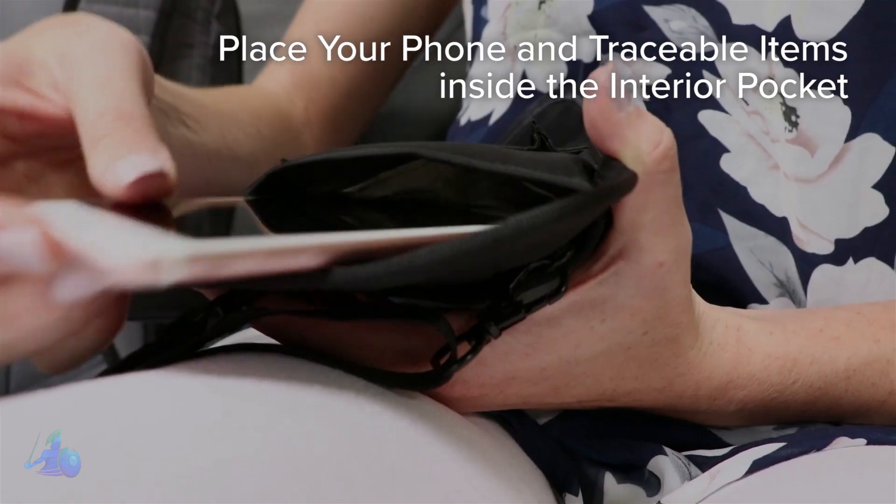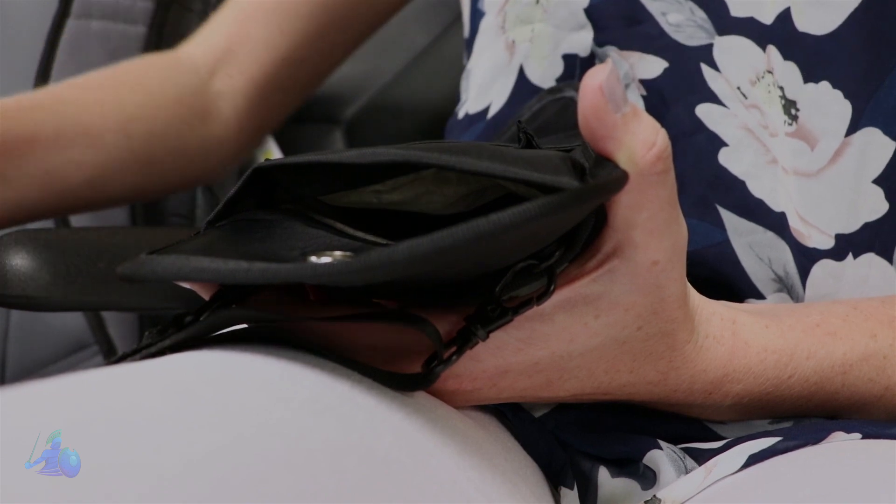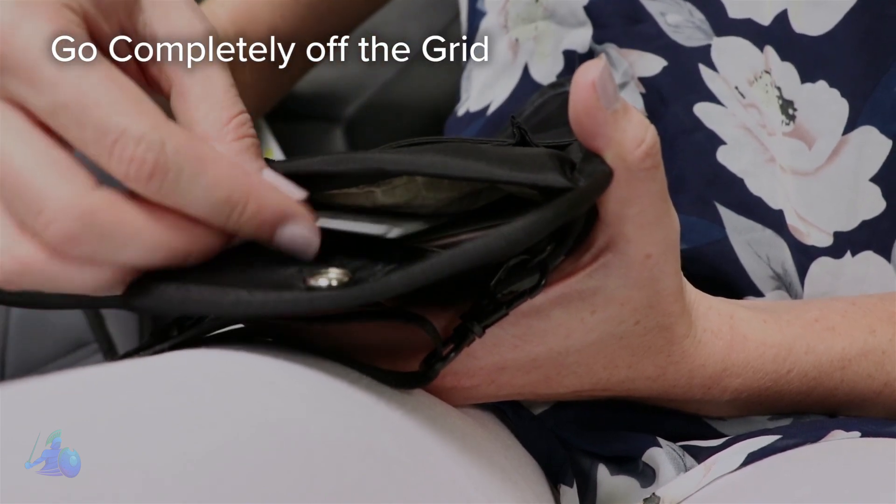Just place your phone, credit cards, passport, IDs, and other traceable items inside the ConcealShield's main compartment and they become undetectable.